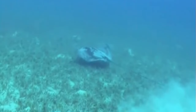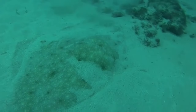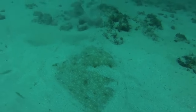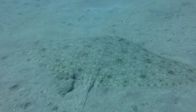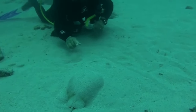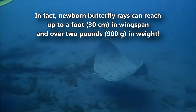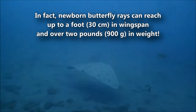These fish mate with a male and female embracing one another. The female retains the fertilized eggs inside her while they develop and eventually hatch. The babies are then nourished with uterine proteins until they're born live. A female butterfly ray has two uteruses, and the babies are typically split evenly between them. The average litter has four to twelve pups. They're born fully developed and ready to take on the world from birth. In fact, newborn butterfly rays can reach up to a foot in wingspan and over two pounds in weight.